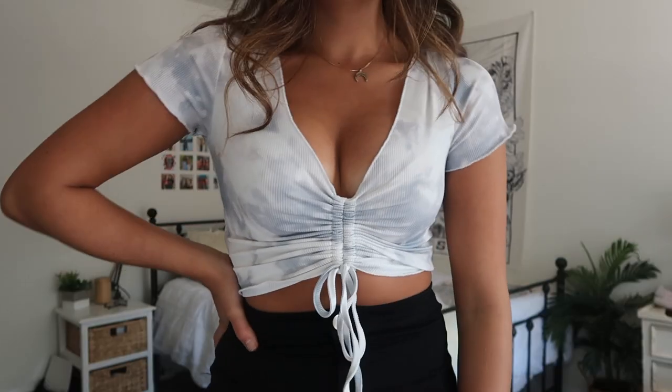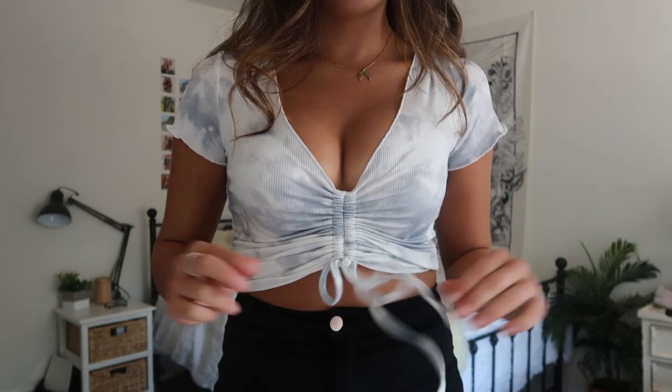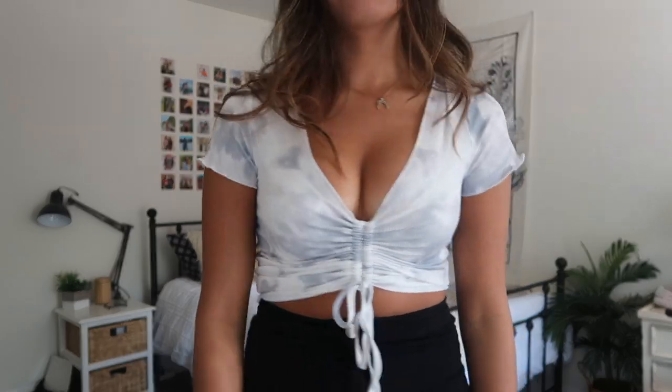I have three more tops to show you guys. Next is another tie-dye top — this one is definitely more of a crop top. It has that ruched detailing, which is so classic with Princess Polly's items. It is a bit of a lower neckline, so it's a bit more revealing than some of the other shirts, but that can be really fun if you're going out. It's a very simple but flattering top and I'm really happy with how it looks.